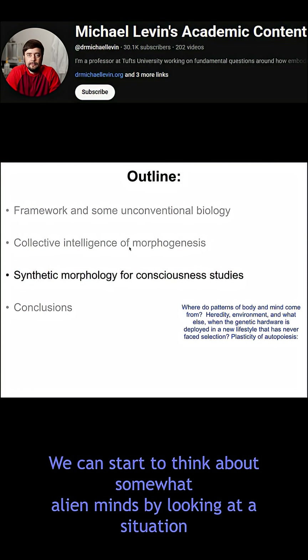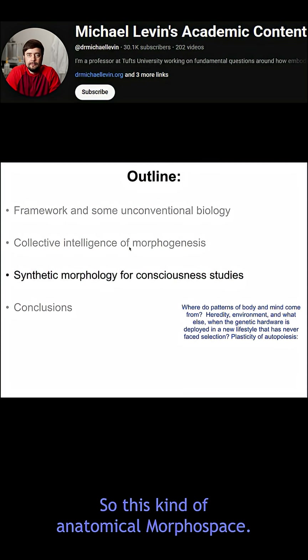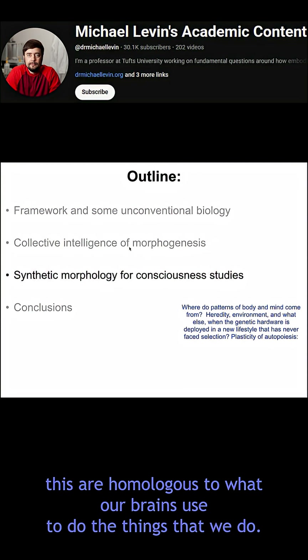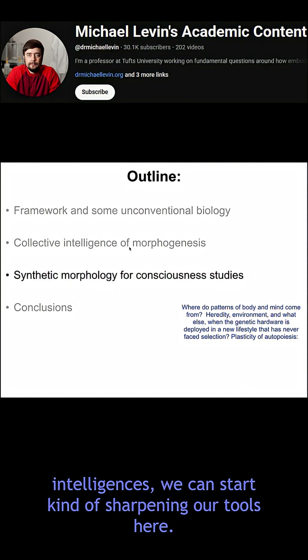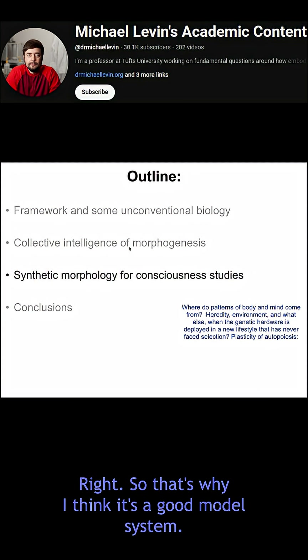We can start to think about somewhat alien minds by looking at a situation where the system is navigating a space that is very hard for us to visualize — this kind of anatomical morphospace — but it has the advantage that all of the mechanisms it's using are homologous to what our brains use. This is a nice stepping stone for sharpening our tools before thinking about aliens and weird intelligences. It's using the exact same machinery in a space that's hard for us — that's why it's a good model system.